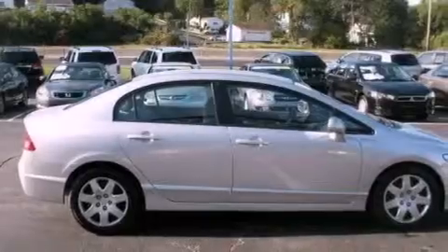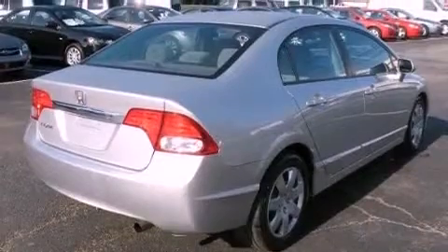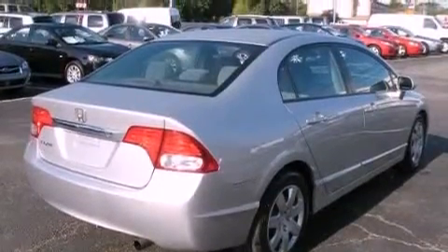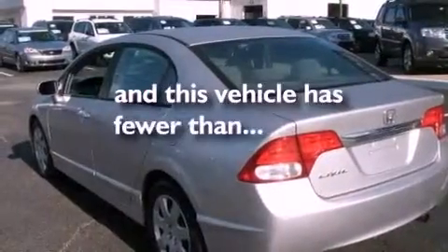Features include a multi-link rear suspension, air conditioning, an electronic throttle, performance tires, front and rear floor mats, side curtain airbags, and this vehicle has less than 31,000 miles.